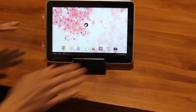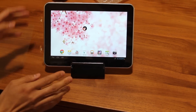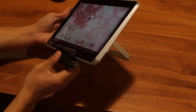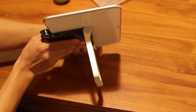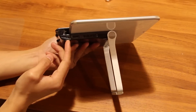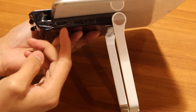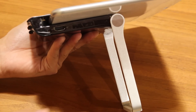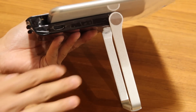But that's not all. Once you attach the tablet on, the stand actually offers a couple of functions for its users. The port right here is for the charger, and then this port right here is a regular HDMI port — so you can connect your tablet to your TV to watch movies, games, whatever you want. Very cool.